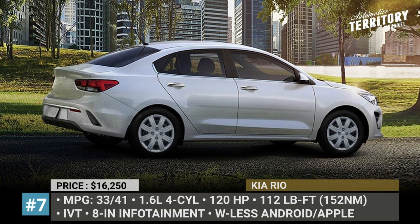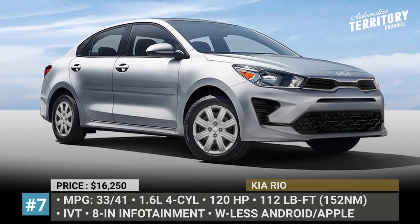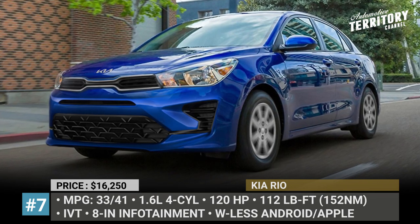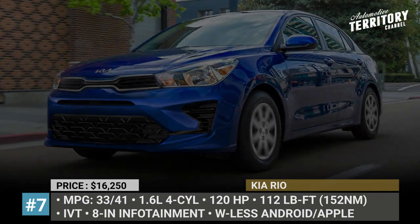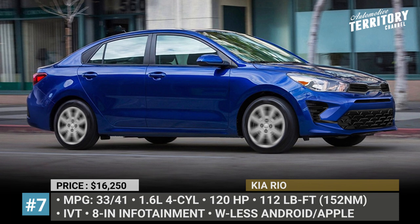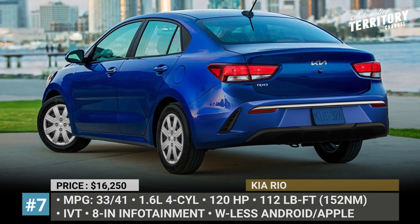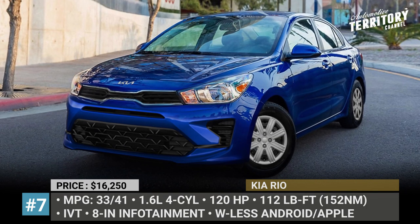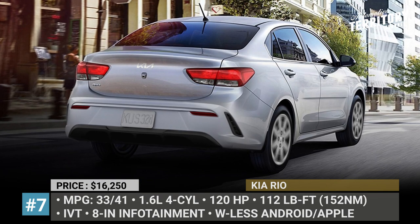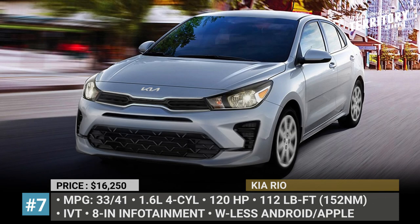Kia Rio. All things considered, the Rio is one of the best options in the segment of subcompact automobiles. It is comfy, it offers a sporty ride and is one of the most well-equipped affordable models on the market. Today we'll look into the sedan version of the Rio, which is slightly cheaper and offers two trim levels. The car is motivated by a 1.6-liter four-cylinder with 120 horses, 112 pound-feet and an intelligent variable transmission as the only gearbox option. Its efficiency reaches 33 mpg during city driving and 41 mpg on a highway.